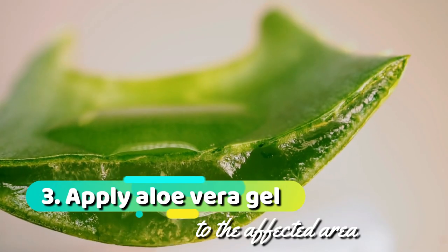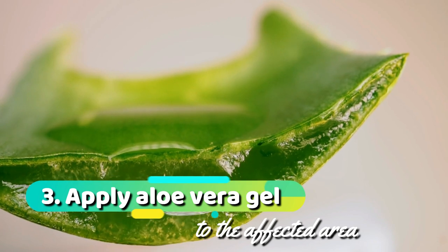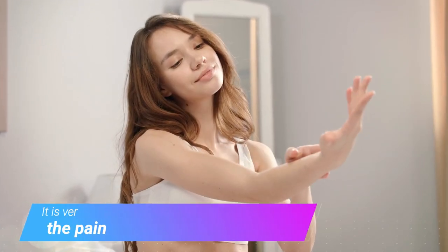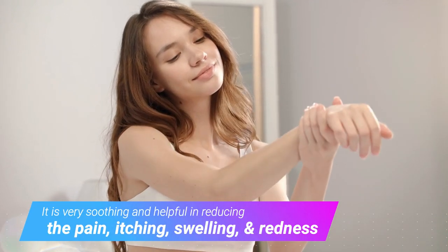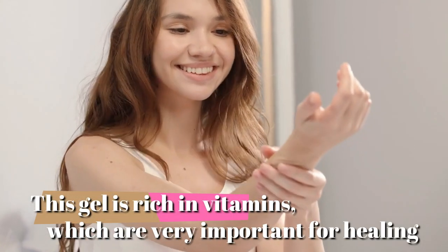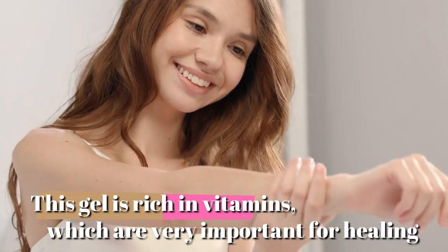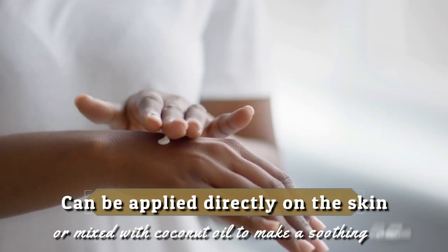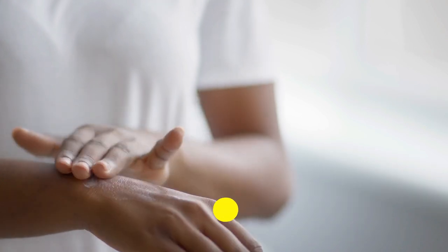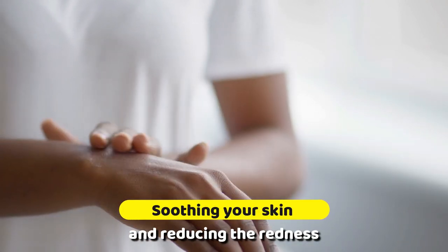3. Apply aloe vera gel to the affected area. Aloe vera is a natural antiseptic and anti-inflammatory. It is very soothing and helpful in reducing the pain, itching, swelling, and redness. This gel is rich in vitamins, which are very important for healing. It can be applied directly on the skin or mixed with coconut oil to make a soothing balm, soothing your skin and reducing the redness.